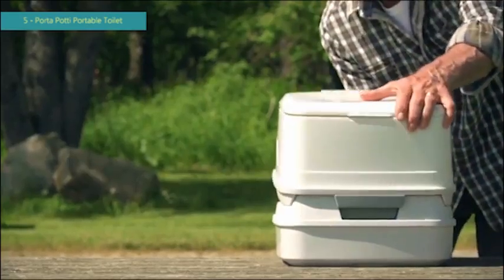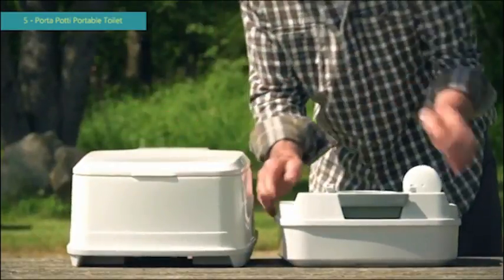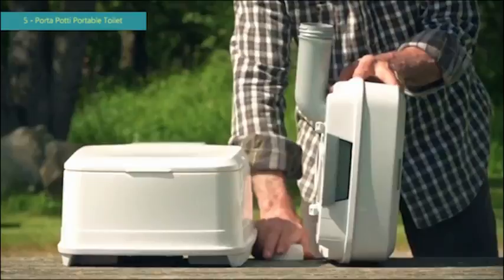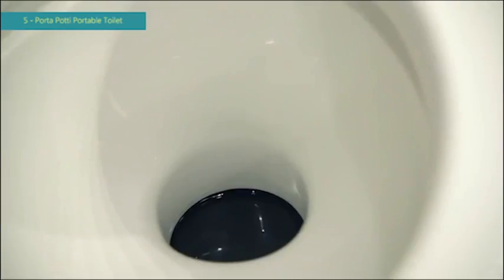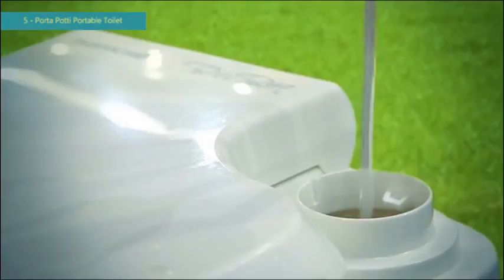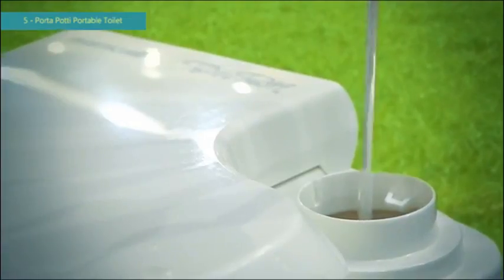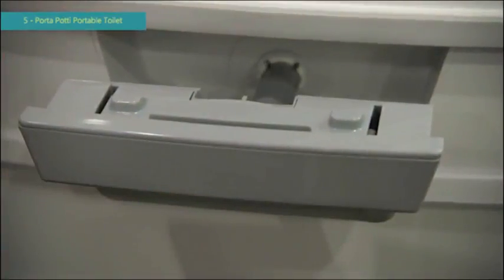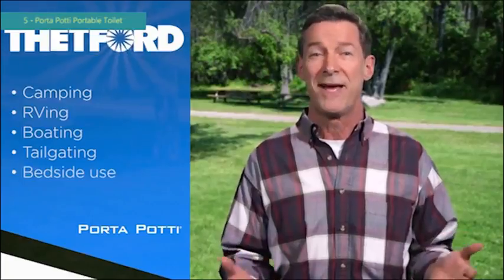The two-piece design and the subsequent ability to easily separate the two tanks adds tremendous convenience and functionality. Waste and odors are sealed off when not in use. The top half holds the fresh water used to wash down the bowl during flushing, and the bottom half stores waste until it's time to be emptied into a toilet. A Thetford Porta Potty Portable Toilet is a natural for camping, RVing, boating, tailgating, or bedside use.